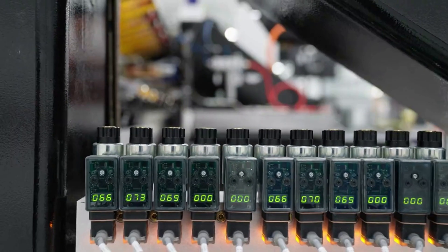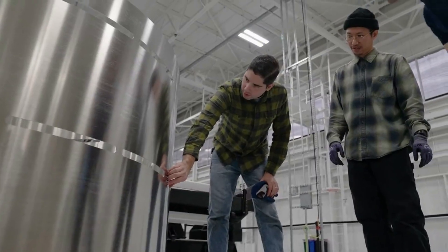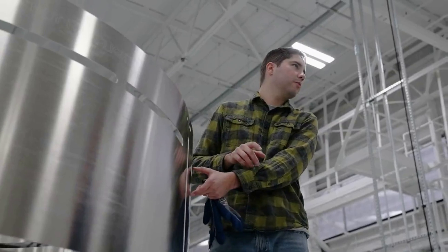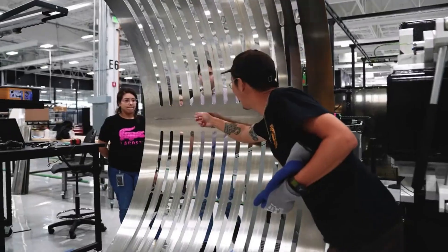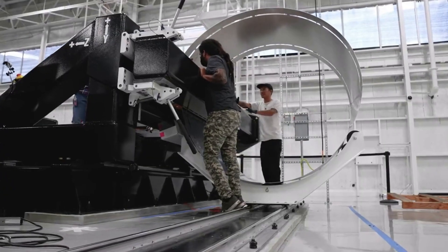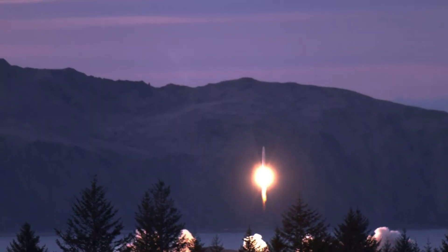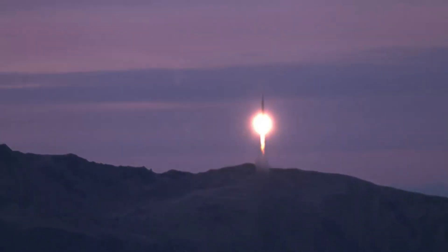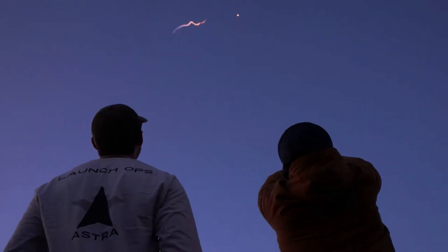Rocket 4 is the product of extensive learning from the design, manufacturing, and launch of the prior Rocket 3 series. With much of its architectural heritage coming from Rocket 3, Rocket 4 is trying to capitalize on Astra's existing flight heritage while fine-tuning the rocket for improved reliability and manufacturability. Astra believes they are a completely different company than when they designed Launch System 1, and the entire system has been scrutinized and re-engineered where necessary, with multiple teams focused primarily on reliability, quality, and system safety.